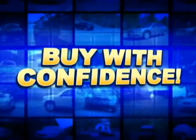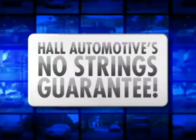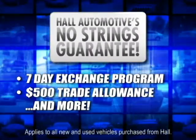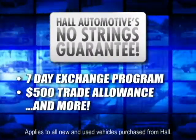Feel confident purchasing your next vehicle, backed by Hall Automotive's No Strings Guarantee. Benefits include a 7-day exchange, a $500 additional trade-in allowance, and more.